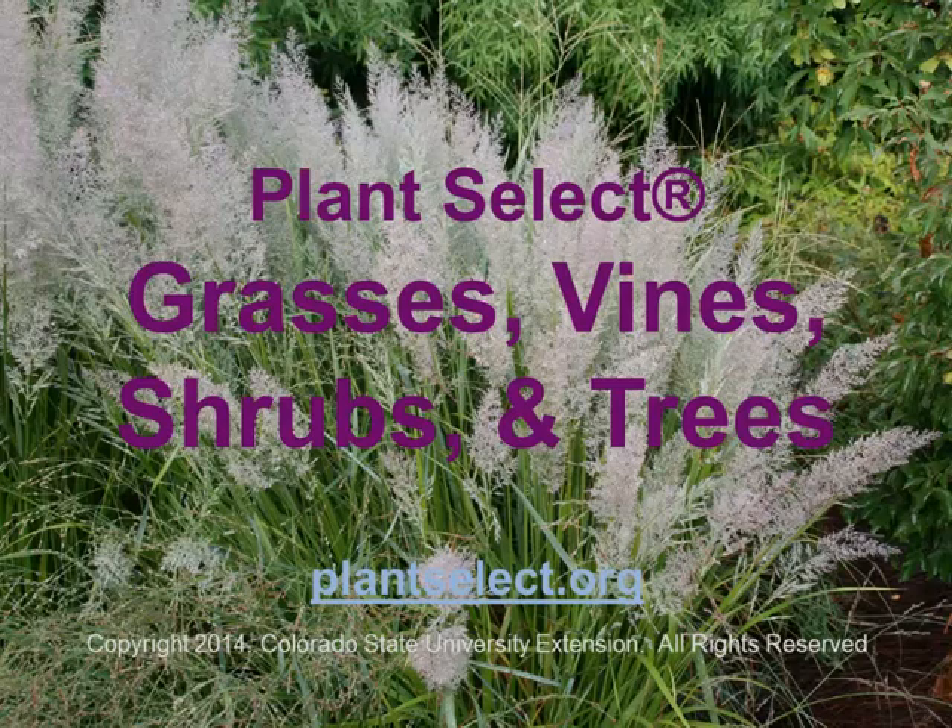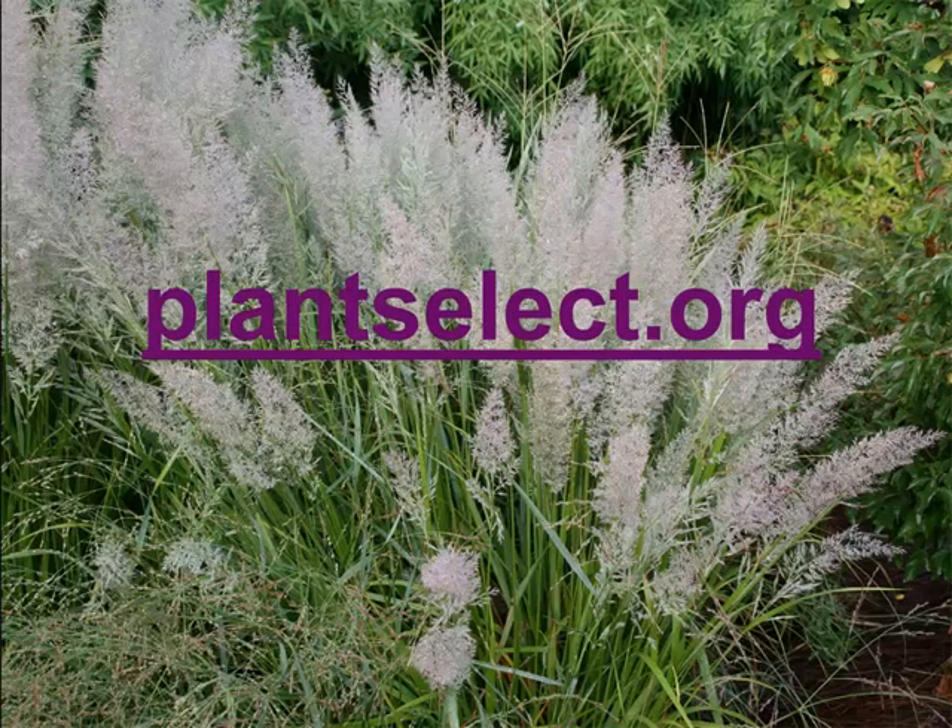Welcome to this class on Plant Select Grasses, Vines, Shrubs, and Trees. The instructor is Pat Hayward, the director of Plant Select. For additional information on these plants, refer to the Plant Select website at plantselect.org.